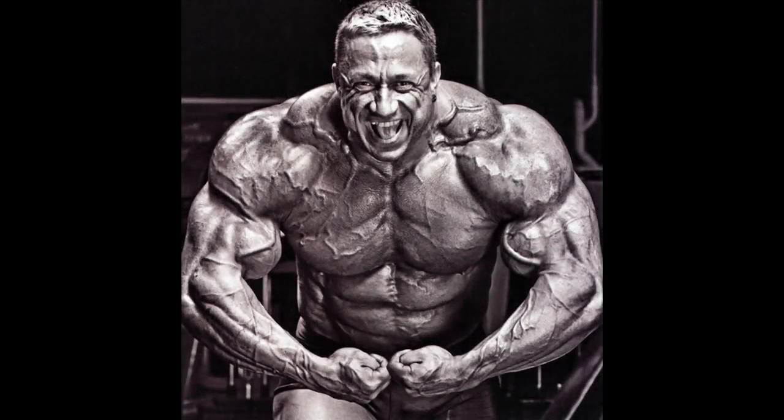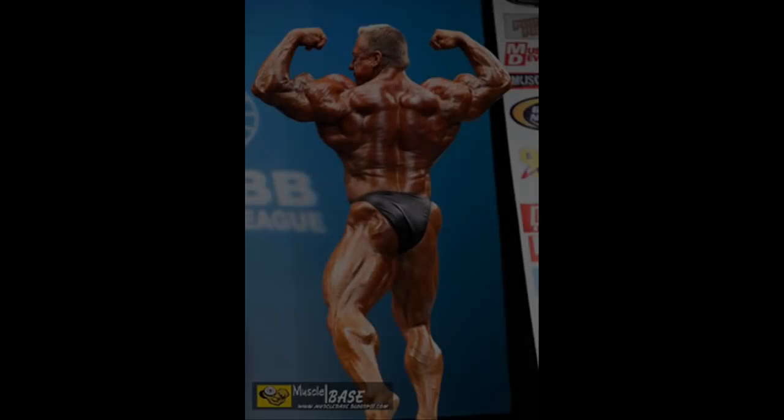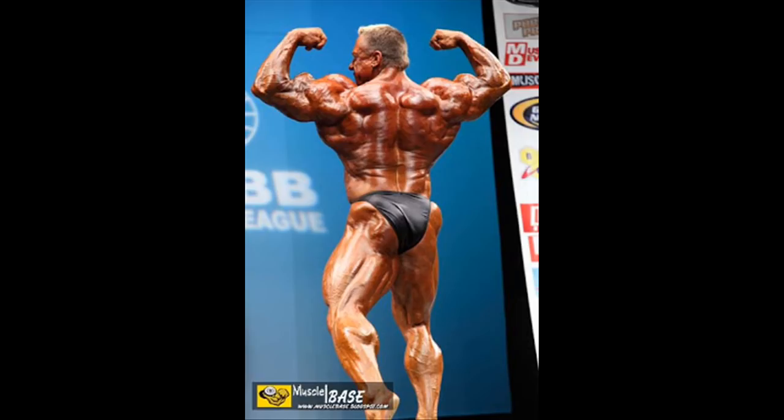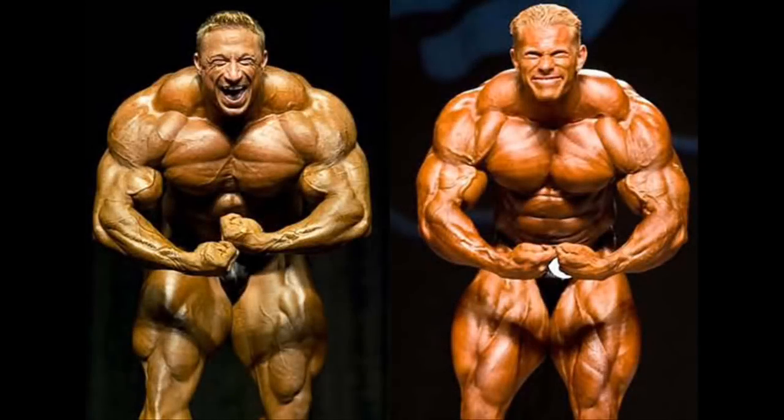The German giant Markus Ruhl also had great traps in his prime time. Known for having some of the biggest shoulders in bodybuilding history, Markus' traps added to the size of his shoulders and formed one of the most formidable and mind-blowing most muscular poses ever. His back poses were also impressive and showed the sheer size of this monster. Markus was a mountain of muscles in his prime time, but lacked the aesthetics top contenders usually have in their package.